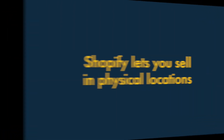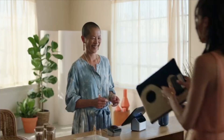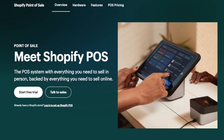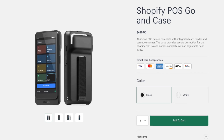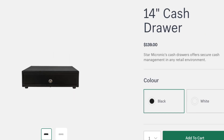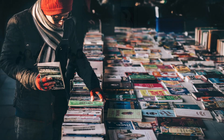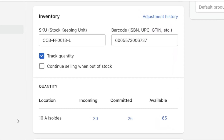Four — it lets you sell in physical locations. Shopify doesn't just let you sell online — it lets you take payments in physical locations too, thanks to its comprehensive point-of-sale feature set. You can integrate Shopify with a wide range of point-of-sale hardware like card readers, barcode scanners, receipt printers and tills. This means that you can use Shopify to sell products easily in retail outlets, pop-up shops, or market stalls, and keep all of your inventory levels accurate, regardless of where you make a sale.